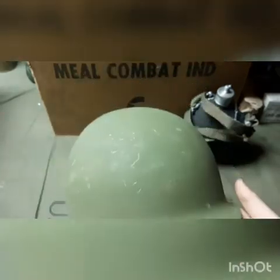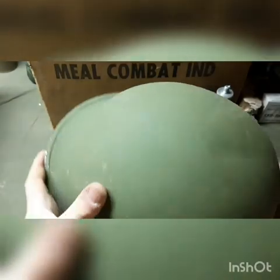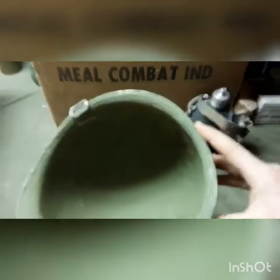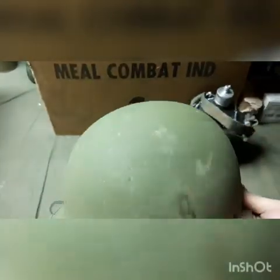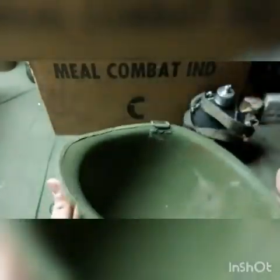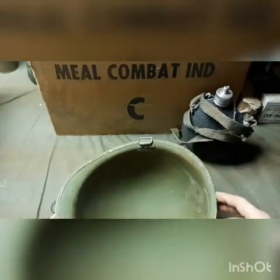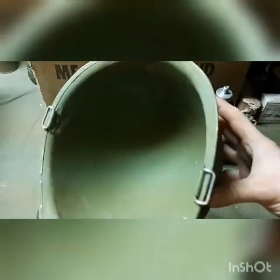It's got the late paint on it, the sand texture, lighter green paint. It is a rear seam, so this would be a Vietnam-era production — could have been used all the way through the 80s. Just a few little scuffs and a couple small dings, but overall that is a really nice M1 helmet shell.